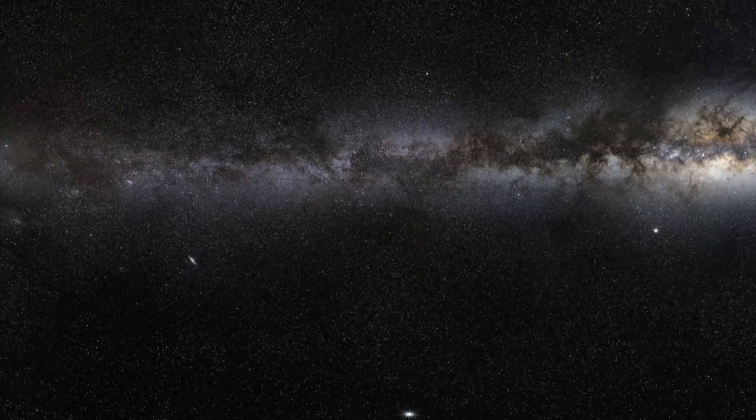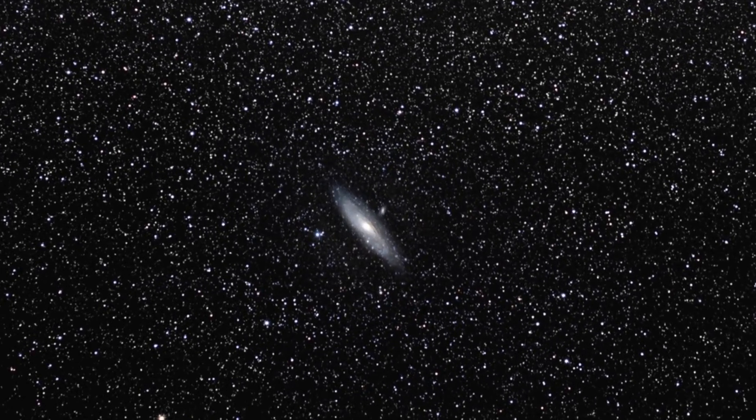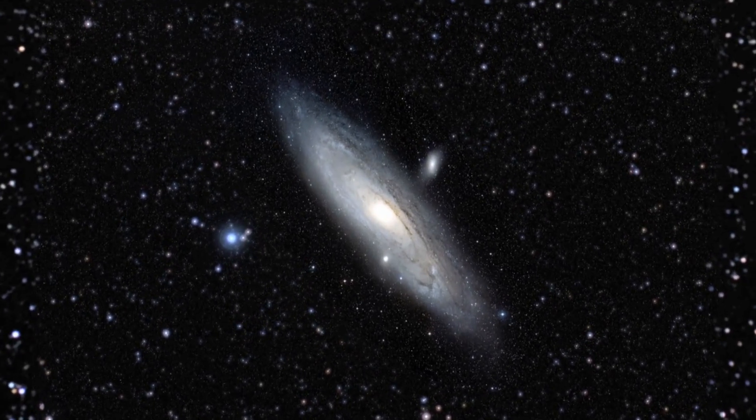The Andromeda galaxy is one of this group. It is nearer to Earth than any other spiral galaxy, which means that we have a particularly good view of it. In fact, the Andromeda galaxy is one of the largest objects in the night sky, several times bigger than the full moon, although of course it's much fainter.